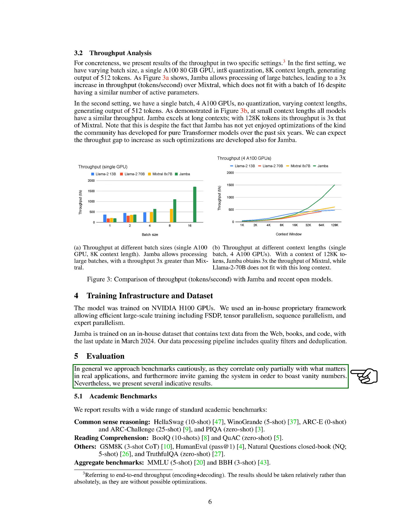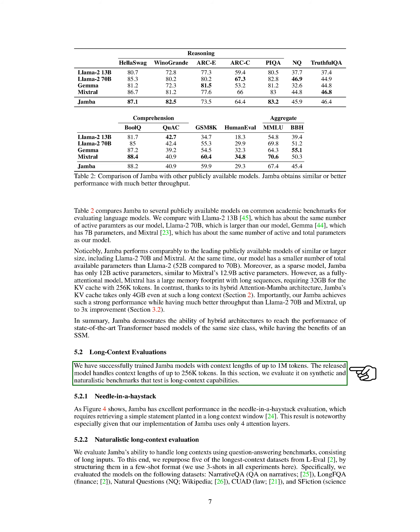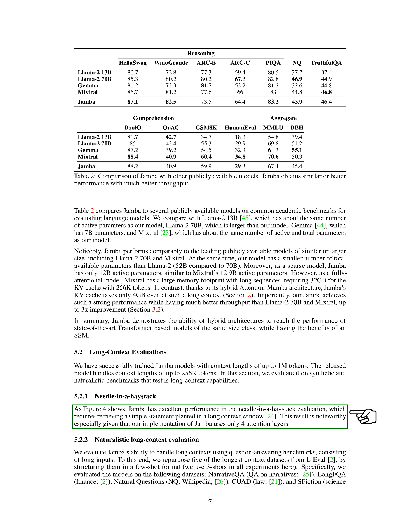When evaluating our model, we approach benchmarks cautiously as they may not fully reflect real-world performance and can sometimes be manipulated to show inflated results. However, we present results from various academic benchmarks to provide an indication of Jamba's performance compared to other models. In long-context evaluations, we have successfully trained Jamba models with context lengths of up to 1M tokens, although the released model can handle up to 256k tokens. Jamba performs exceptionally well in tasks like the needle-in-a-haystack evaluation, excelling at retrieving specific information from long-context windows despite using only four attention layers.